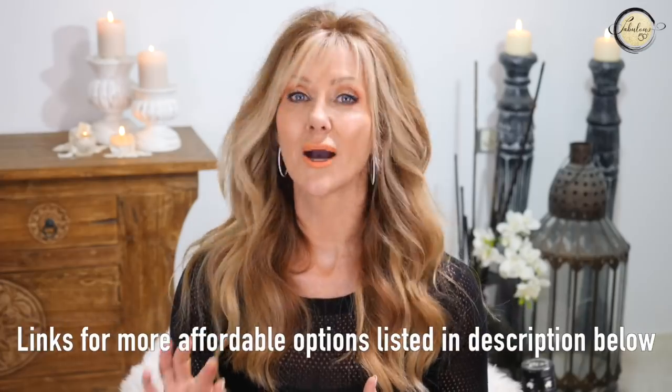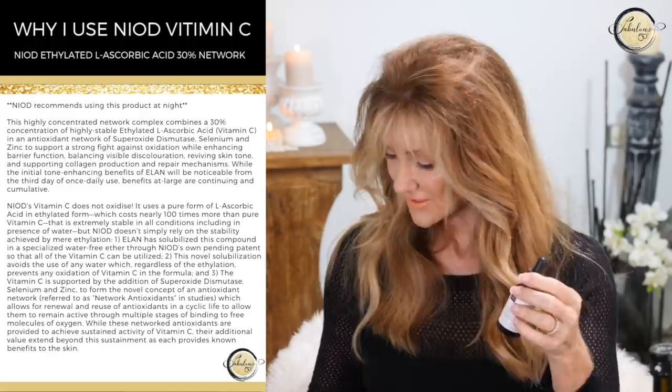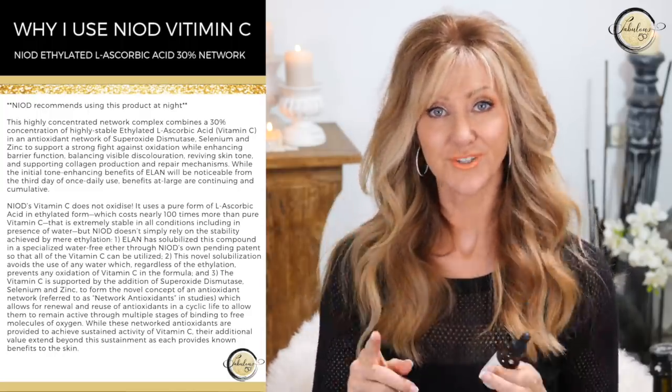Will said any good barrier cream is okay to use. You don't have to spend big bucks on lots of potions and creams — as long as you've got good quality ingredients. Every morning when I wake up, my skin feels really good, like it's been working overnight to repair itself, which it has because I'm using the Retin-A. Every second night when I'm giving my skin a rest from the Retin-A, I use my Vitamin C from Neod — the L-Ascorbic Acid 30%. I double cleanse, add the hyaluronic acid, wait a bit, go in with my Vitamin C, wait another 30 minutes, and then add a barrier cream.